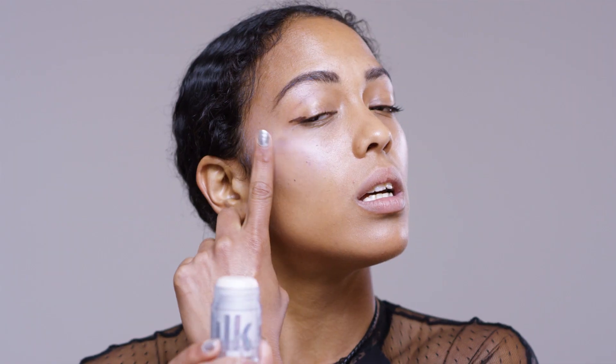Little tip: if you're wearing a full face of makeup, just swirl it around with your finger and tap it in. You can also use it as a base or lay it over your lip color to create an ombre effect.